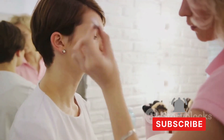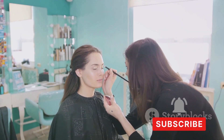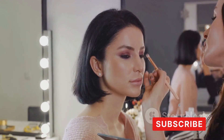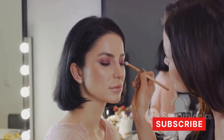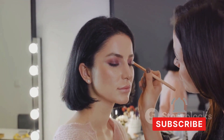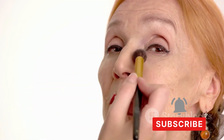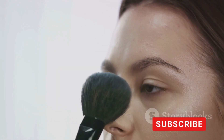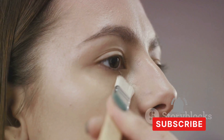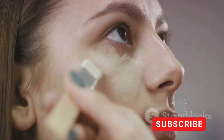For evening makeup, you can play around a bit more — darker tones, metallics, and sparkle can really make your features pop. A bold red lip or sultry smoky eye adds extra impact, but remember: if you go bold on the eyes, keep the lips subtle, and vice versa. Balance is key. For event makeup — from charity galas to business events — adapt to the occasion: sophisticated and understated for formal events, more experimental for casual ones.